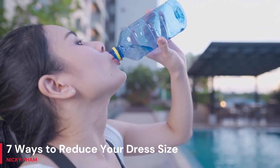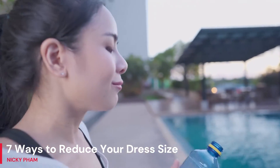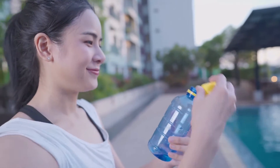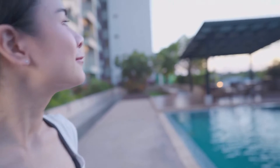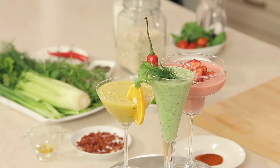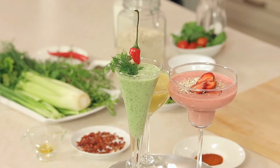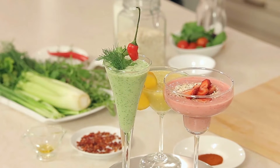1. Keep hydrated by drinking 6 to 8 glasses of water daily to aid in the excretion of excess fat, salt, and other harmful substances. If plain water is too bland for your tastes, consider flavoring it with a new low-calorie drink mix. For optimal weight loss, keep your body well hydrated.